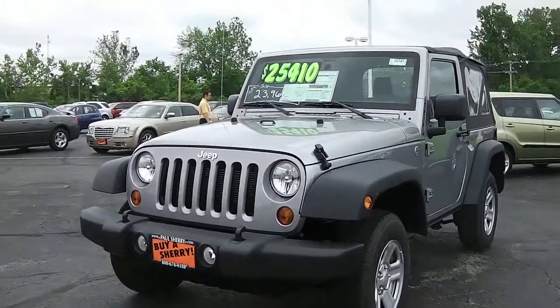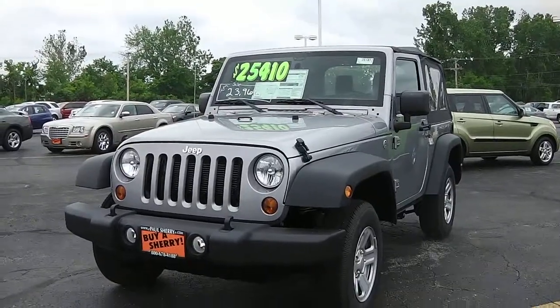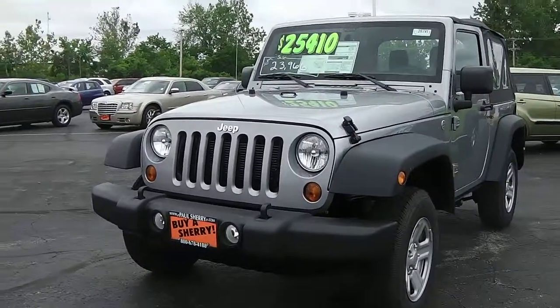Welcome to Paul Sherry Chrysler. We are viewing stock number 26741T. This is a 2013 Jeep Wrangler Sport in Silver.